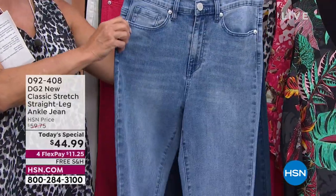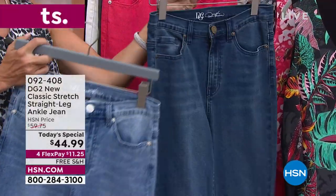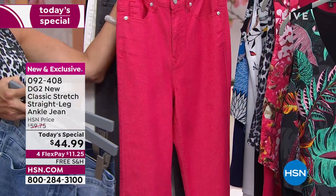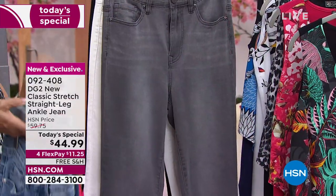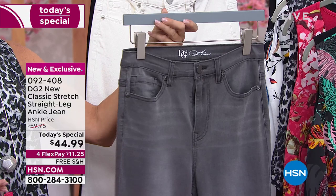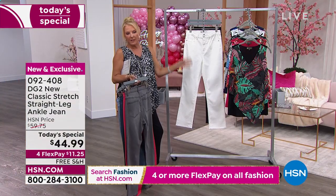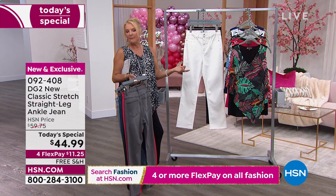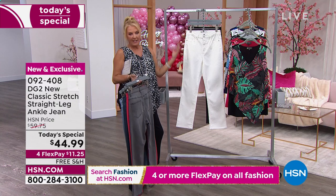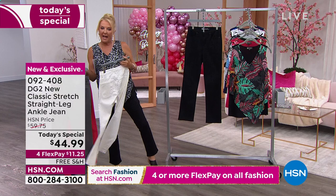Starting in the very front, this is your classic chambray — I call this the Saturday morning jean. This one is your indigo. Then we've got a new color called cherry — I love this color. Gray is a great alternative to black. Heads up on ivory: get it now, don't goof around. I've done this for many many years and I know what happens when Diane offers a new silhouette in white or ivory — they go that fast.